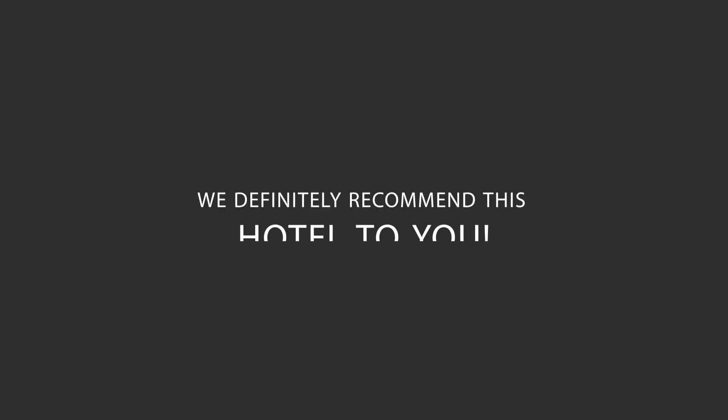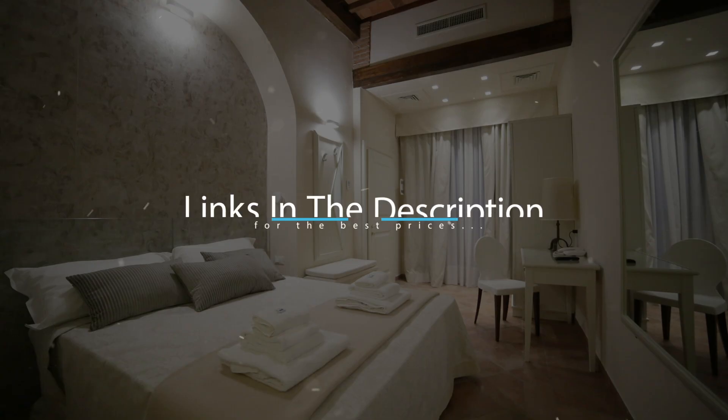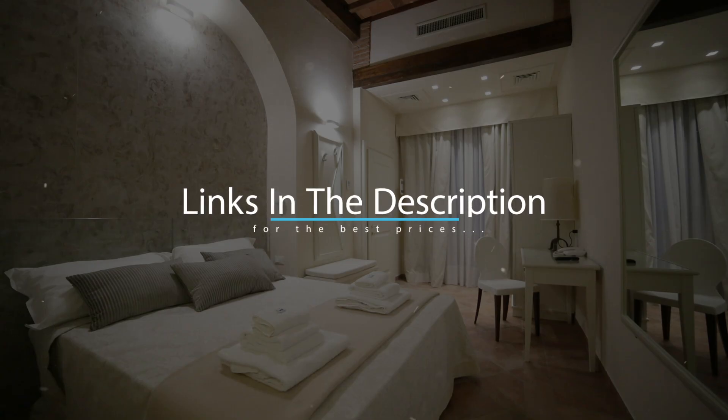We would definitely recommend this hotel to you, no matter what type of traveler you are. To get the best price for this hotel, make sure you check out the link in the description.